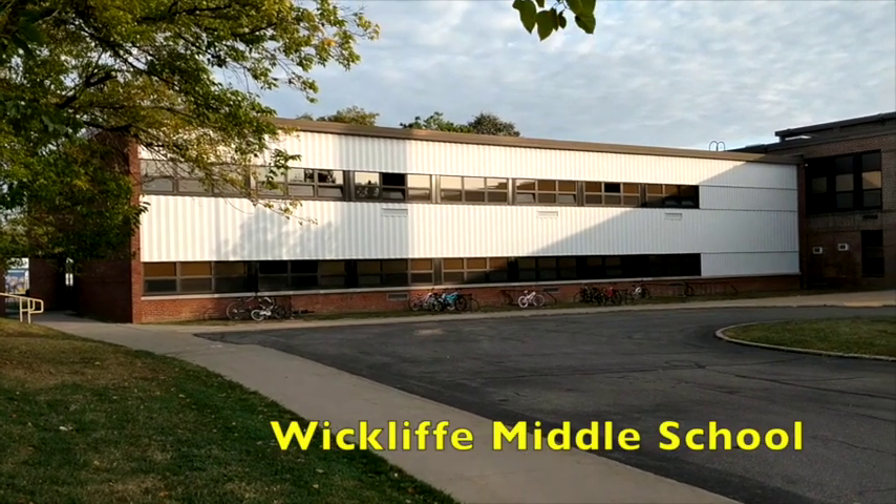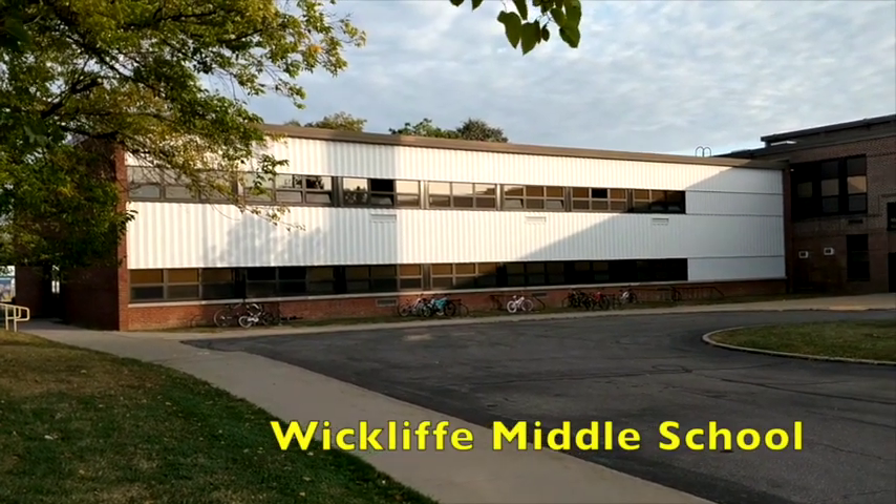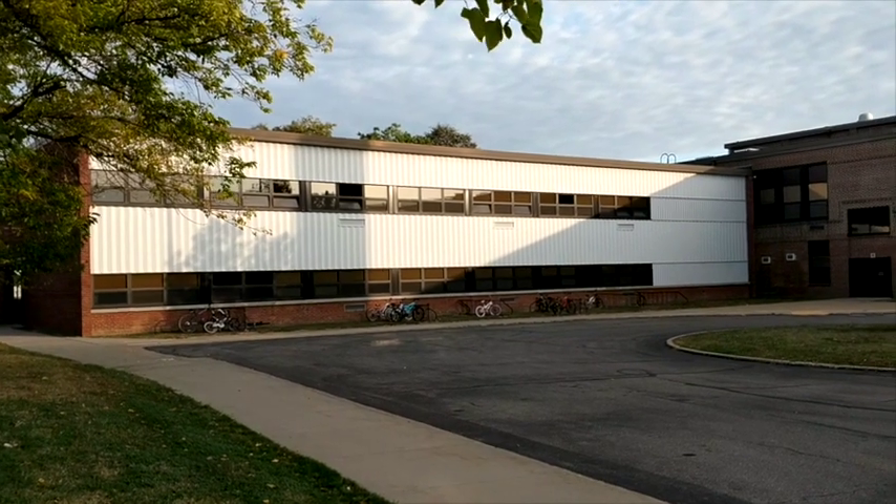Hello and welcome to Wycliffe Middle School. This is Brad Lyre, Director of Business Operations and Human Resources for the Wycliffe City Schools.